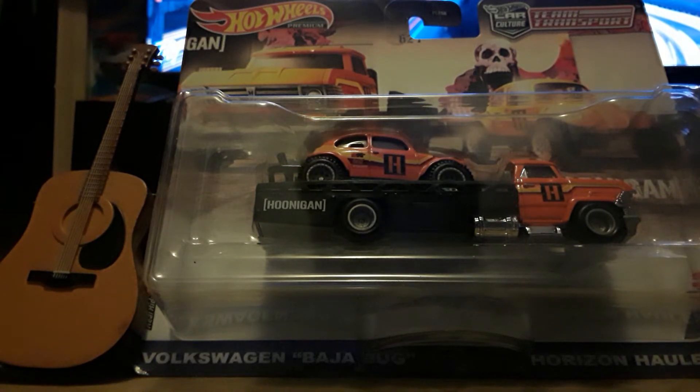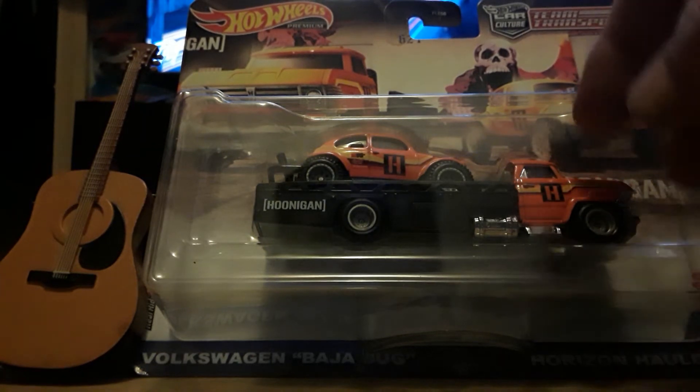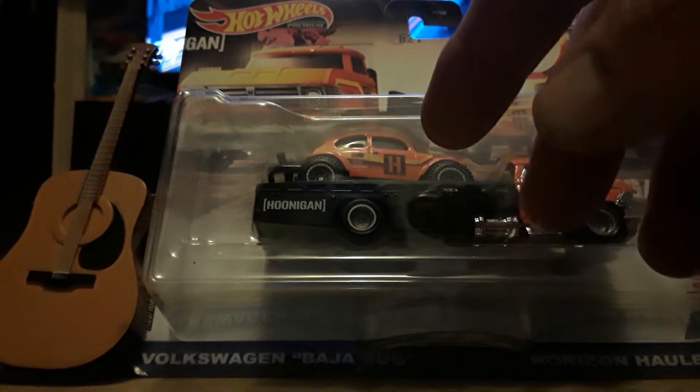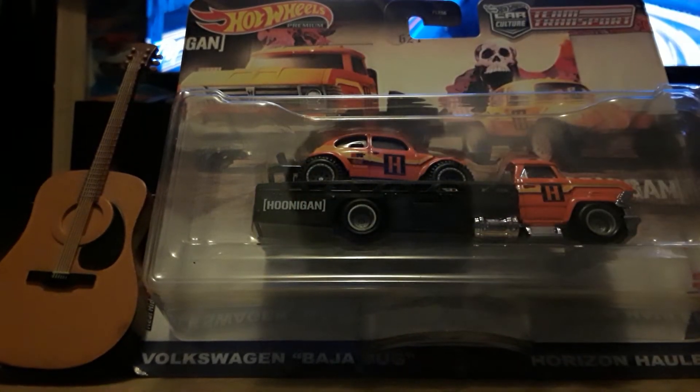Hey, good Friday! Hot Wheels Hunter Akron coming to you — how y'all doing tonight? I went out and did a little shopping today. The new stuff won't drop till Thursday the 30th, so next week. But I went out and got my hands on a few things. Like this bug — I love it. It's a Horizon Hauler with a Volkswagen Baja Bug, not sure of the year, probably about a '72. Love those bugs — they were all over California when I was growing up. This is Hoonigan, so anything Hoonigan is top notch in my book.